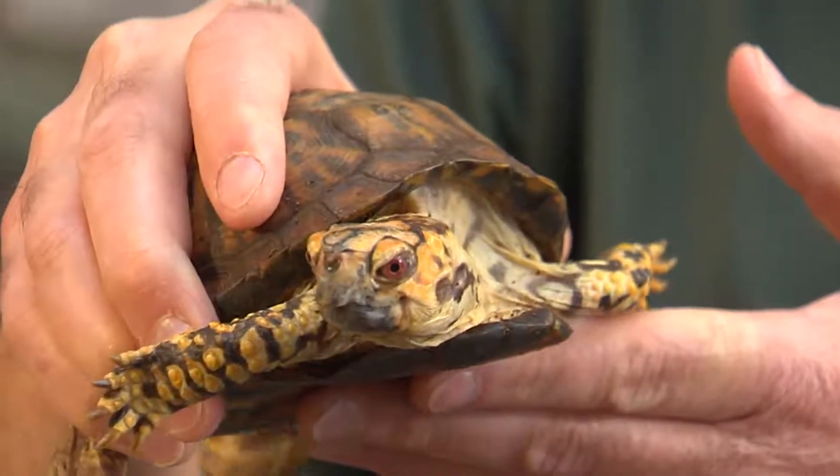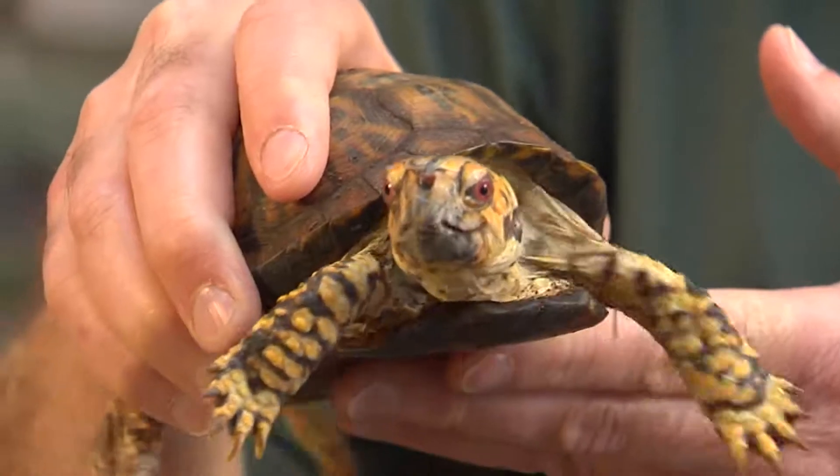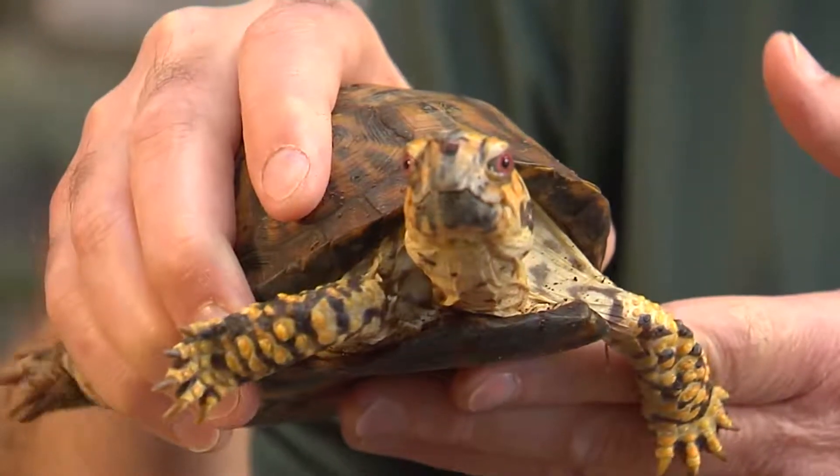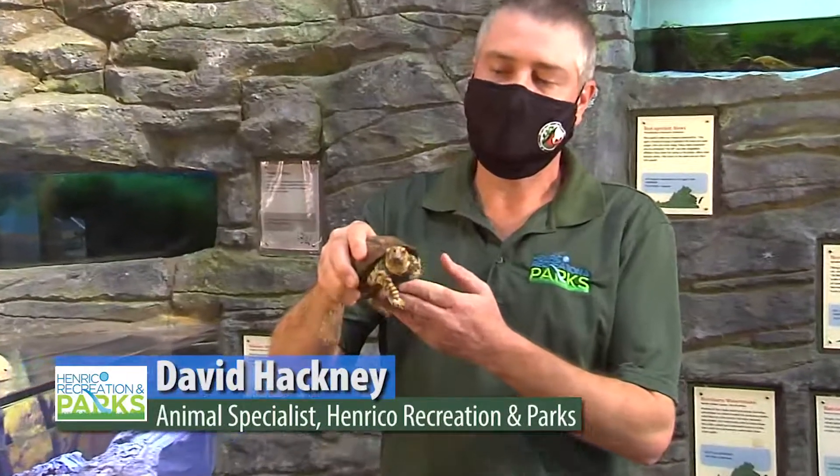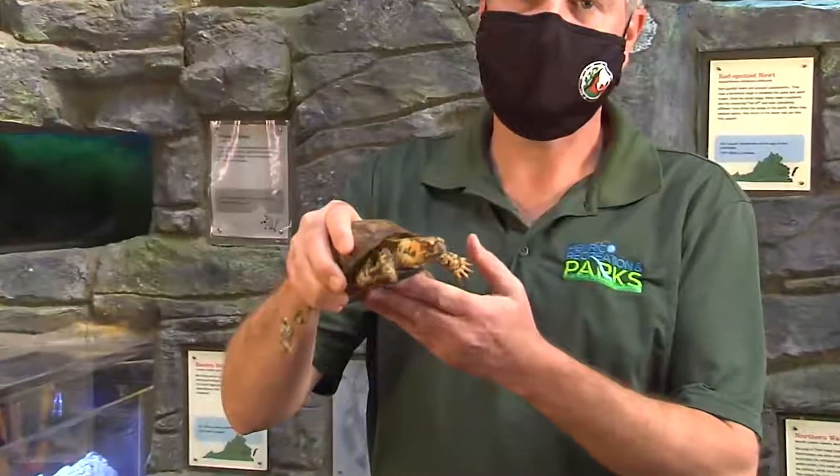Box turtles do not have external ears — their ears are internal. That means they do not hear quite like us. They hear vibrations at very low frequencies, and their ears are mostly there just for balance.